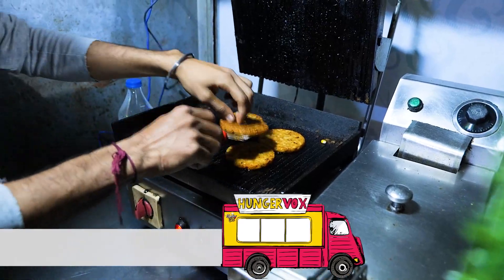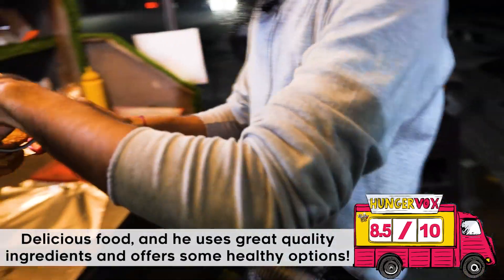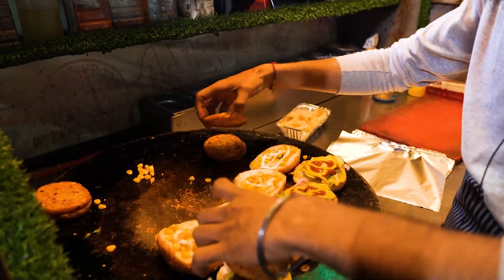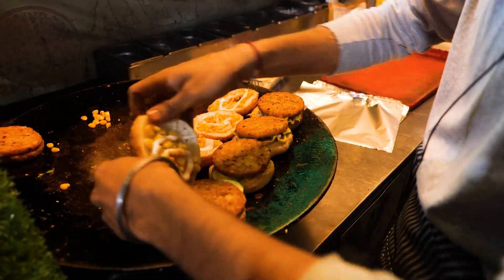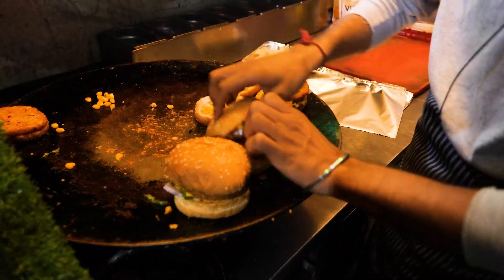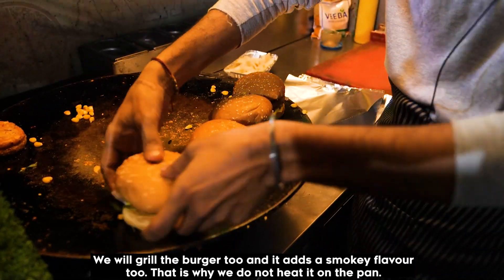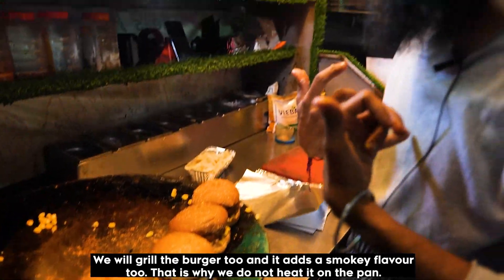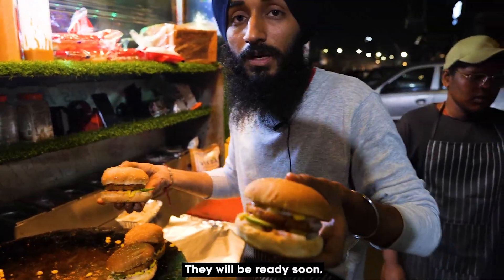I am ready to grill the burger again. I will put it on the grill here. Some people don't know how much the meat is cooked, but the grill gives it a smoky flavor. We have our burgers ready.